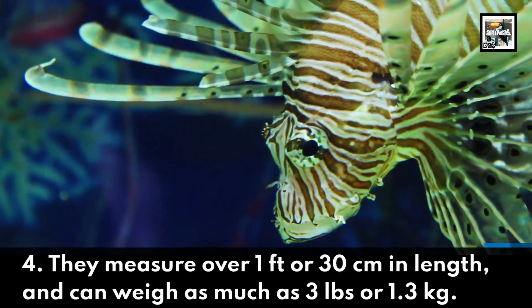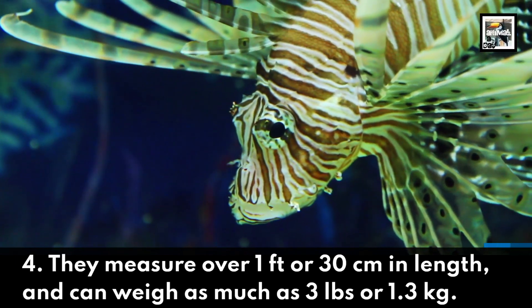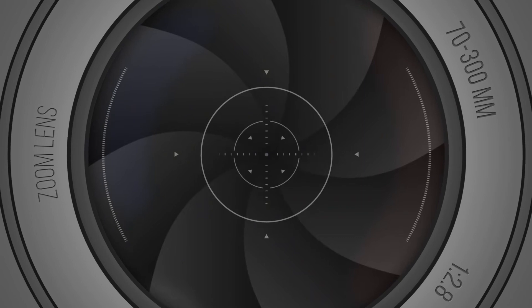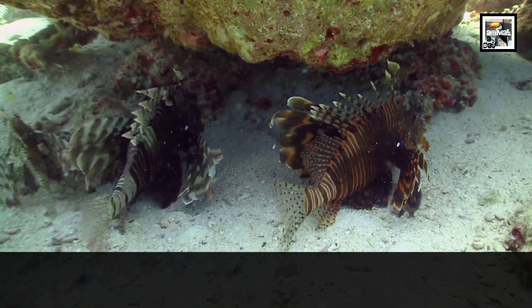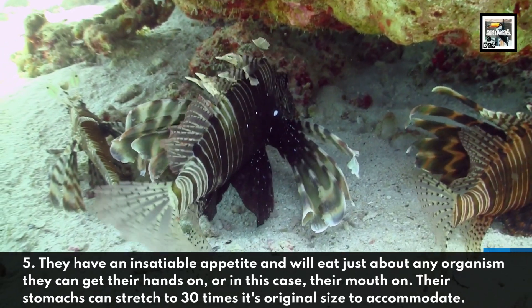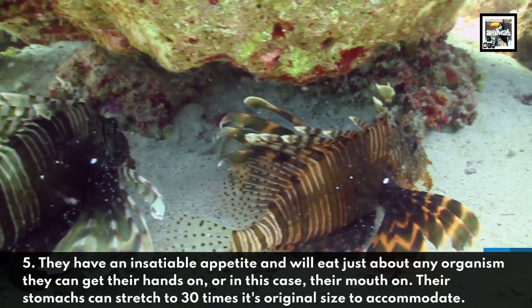Fact four: they measure over one foot, or 30 centimeters, in length and can weigh as much as three pounds, or 1.3 kilograms. Fact five: they have an insatiable appetite and will eat just about any organism they can get their mouth on.